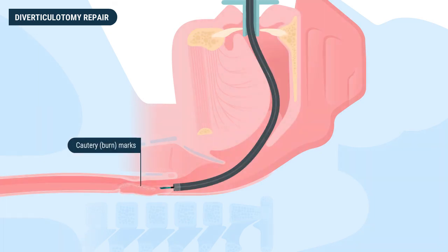The knife also cauterizes, or burns, the tissue, preventing bleeding. This procedure, which eliminates the diverticulum, is known as a diverticulotomy. If necessary, at the time of the procedure, the doctor may place endoscopic clips to help the tissue heal properly.